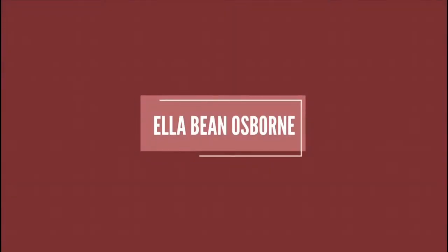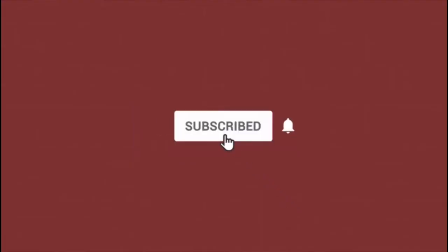Hey everyone, and welcome back to my YouTube channel. So today I'm bringing you five tips for a successful photo shoot and showing you some behind-the-scenes footage.